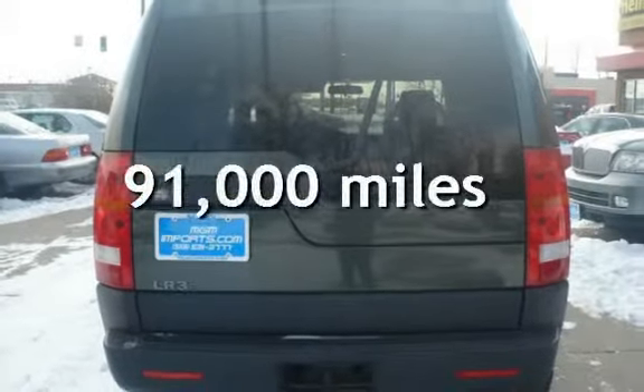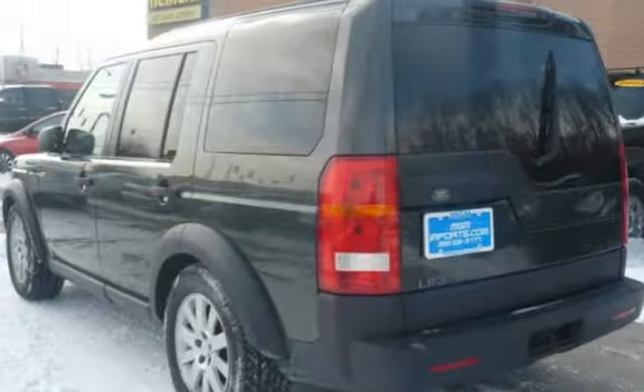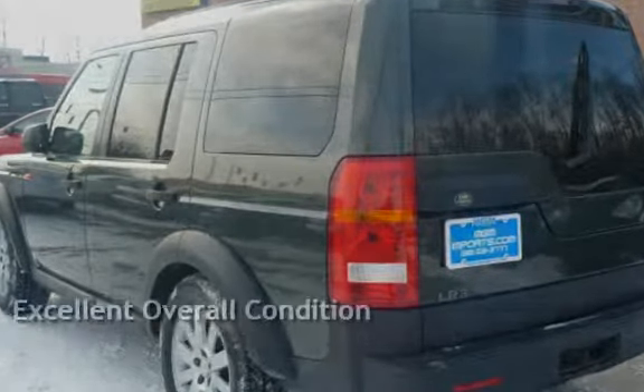This Land Rover has less than 91,000 miles on the odometer. This vehicle is in excellent overall condition.